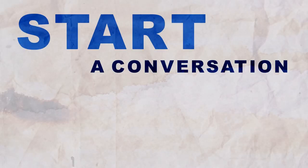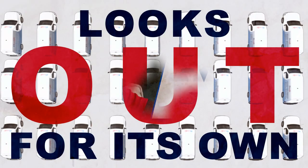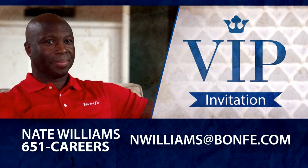At Bonfi, we only ask the best to come aboard, and we'd like to start a conversation with you. If you'd like to join an established and growing family business that looks out for its own, we invite you to talk with our recruiter, Nate Williams. You can call him at 651-CAREERS or email him at nwilliams@bonfi.com. Every conversation is confidential.